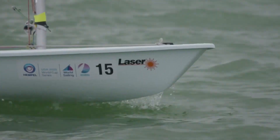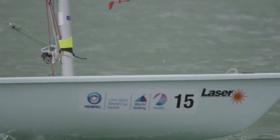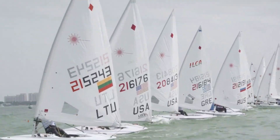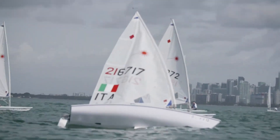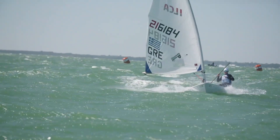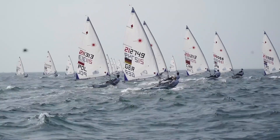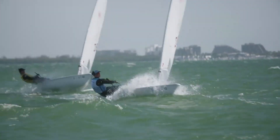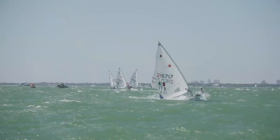The Laser Radial is the same 4.19 metre hull as used by the men in the Laser Standard Fleet, except that the sail is just over a square metre smaller, measuring 5.76 square metres. The Radial made its first Olympic appearance as the women's single-handed boat at the 2008 Games in China and, like the men's laser, requires immense cardiovascular fitness and core strength.